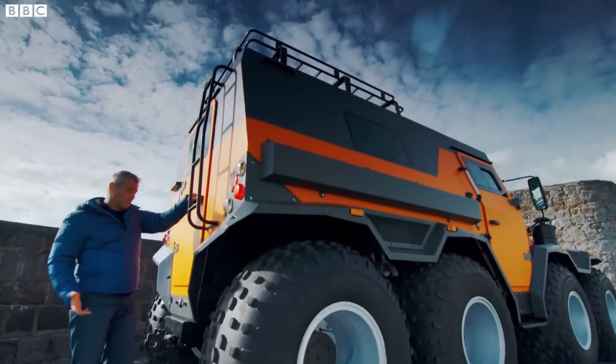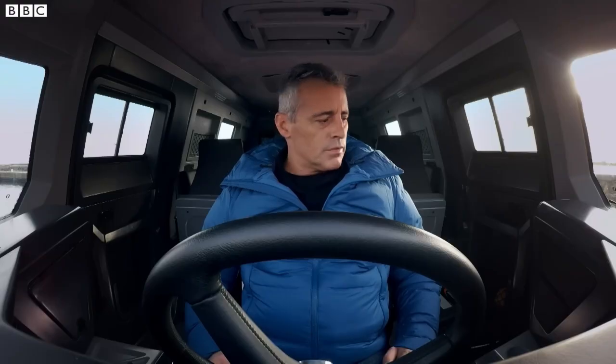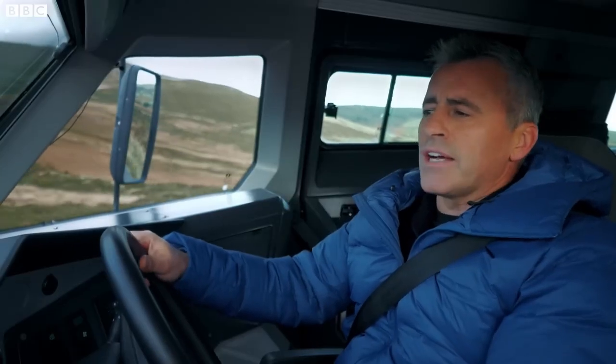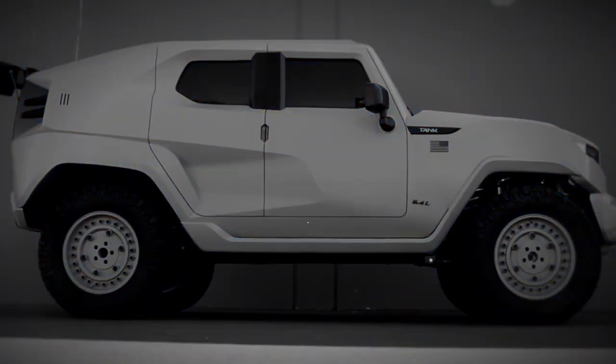The Shaman 8x8 delivers exceptional mobility and comfort, making it a trusted asset for adventurers, emergency responders, and anyone in need of a rugged all-terrain solution. Its adaptability makes it a valuable tool for various missions.